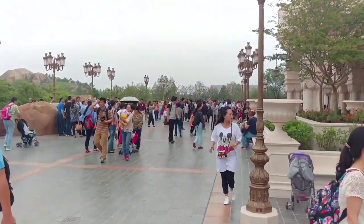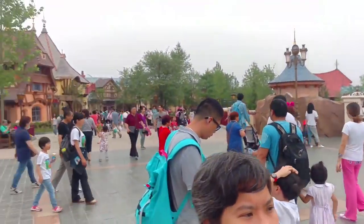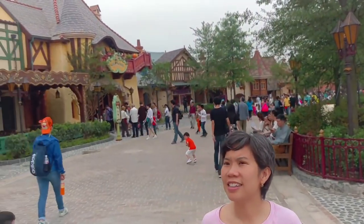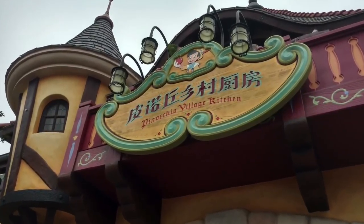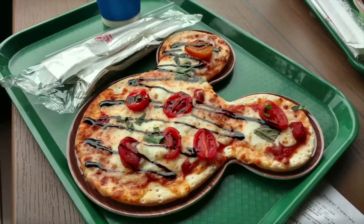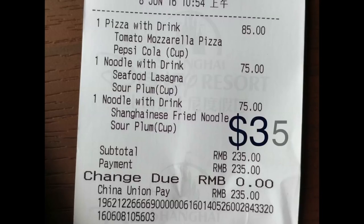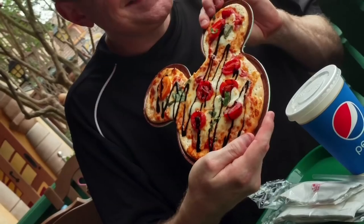Coming out to the back of the castle and continuing counterclockwise brings you to the Fantasyland area. Like other Fantasylands, it's done up in European-style architecture that looks very Pinocchio-esque with places to eat. We went to Pinocchio's Village Kitchen, a large counter-service restaurant serving Mickey-shaped pizzas and other items you grab from the counter. We had a Mickey-shaped pizza, seafood lasagna, and seafood pasta — a little more expensive than expected, but the place had a lot of fun-themed areas to eat, and we opted for the porch out front.